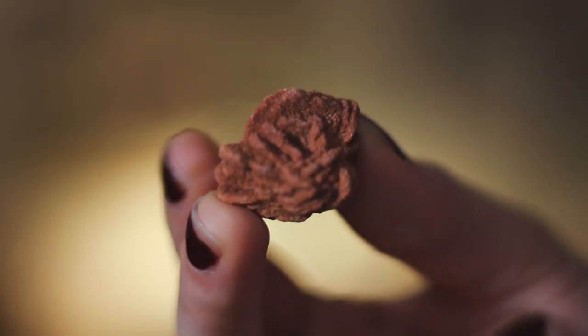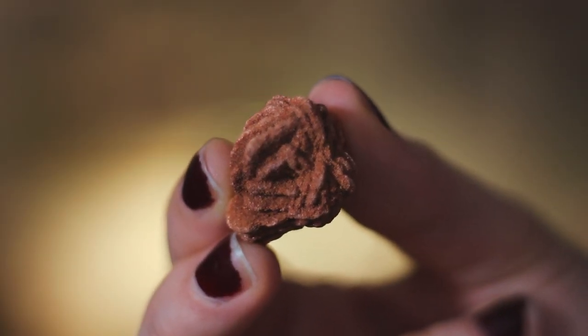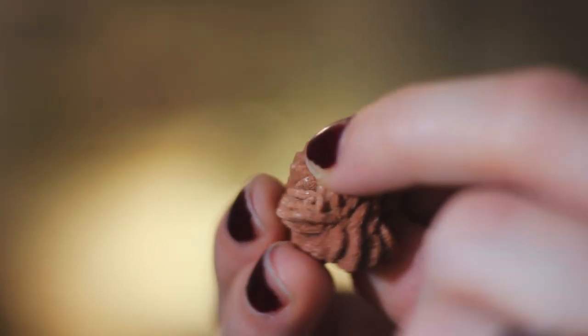Hello, and welcome to another edition of Alexis Wants to Understand a Cool Rock. I'm Alexis, and this is my cool rock. It's called a rose rock, and it came from a box of rocks my husband and I recently collected from his parents' basement.